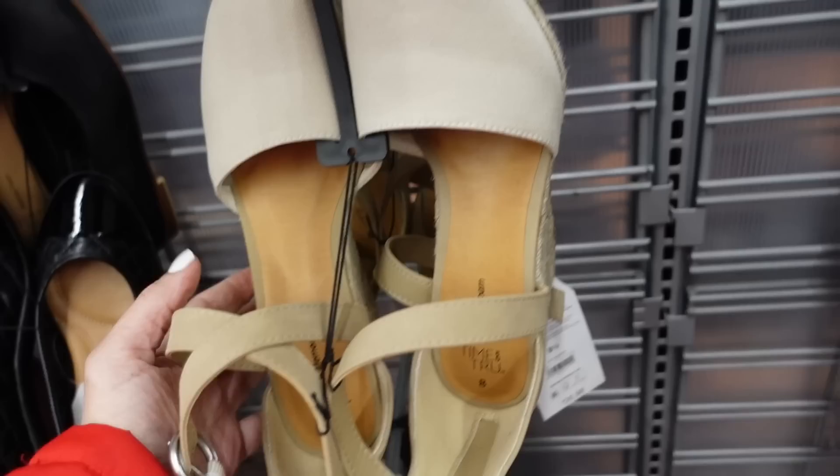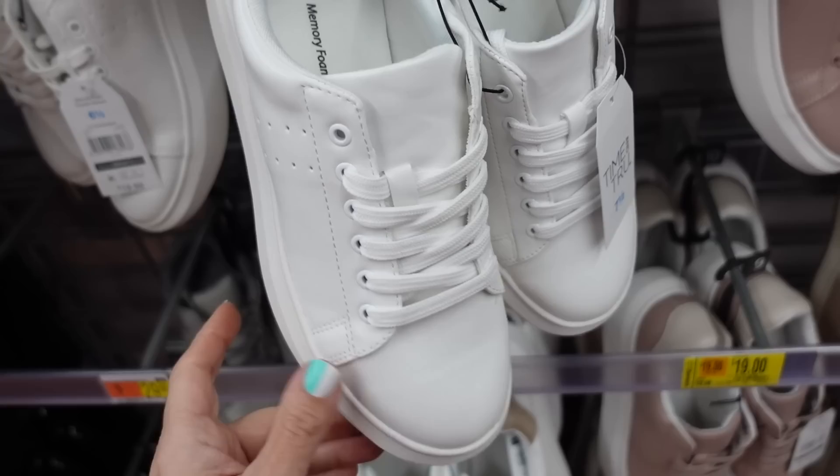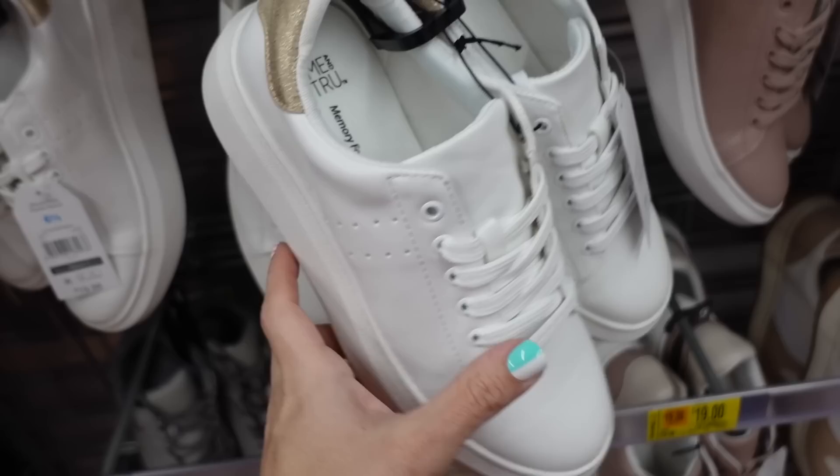Also just noticed these platform sneakers from Time and True - we saw them in a smaller option, now they have that platform. They're a really good dupe for a pair from Alexander McQueen that are like $500. They have that rounded toe, little perforated detail, they're $19.98 and also come in pink. I'm going to end the video - thank you so much for watching, give it a thumbs up if you liked it and don't forget to subscribe. Bye!